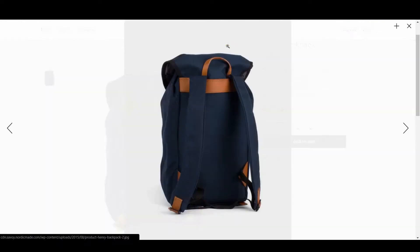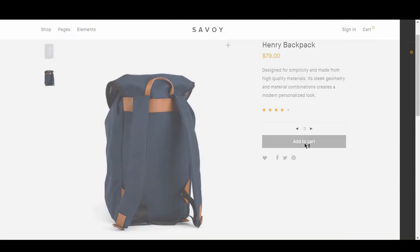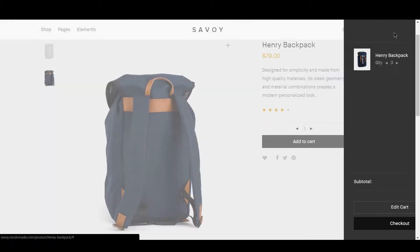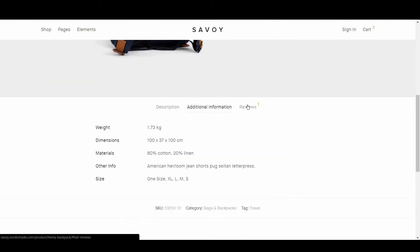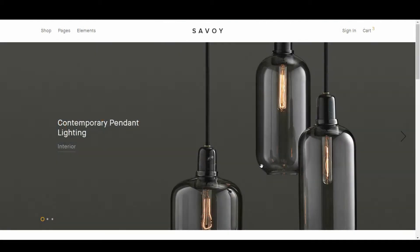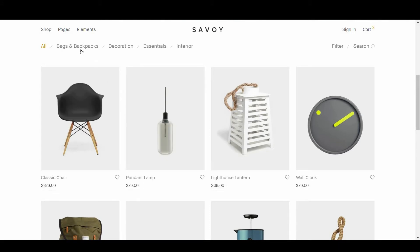Literally, the only thing this theme could improve is to combine its external JavaScript and CSS. The other areas all scored straight A's. It goes without saying that the minimalist themes score well in the ease of use category, and Savoy does a great job of it. It would be a little unfair to give it a perfect 10 out of 10 though, considering how much more content and elements some of the other themes have to contend with. Savoy sticks to its minimalist roots throughout — even the colors are minimal, sticking predominantly to grayscale.